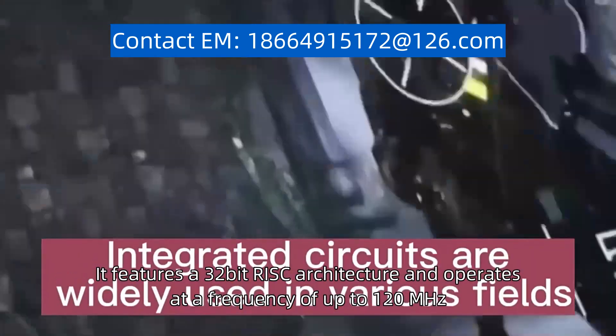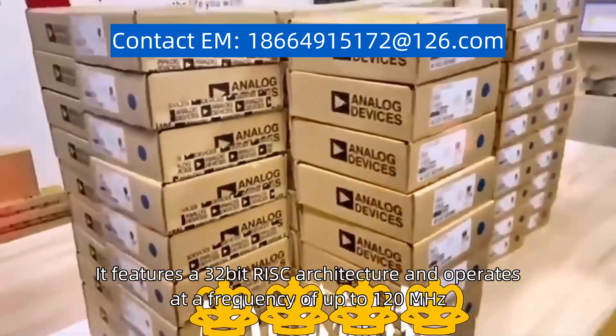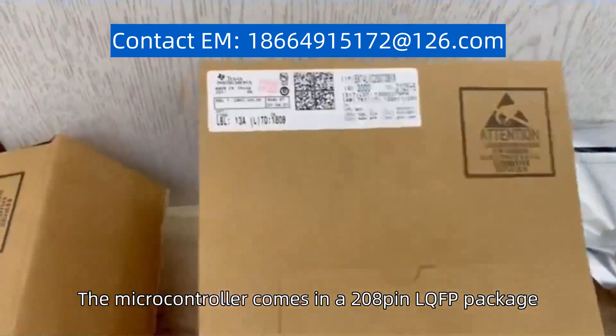It features a 32-bit RISC architecture and operates at a frequency of up to 120 MHz. The microcontroller comes in a 208-pin LQFP package.